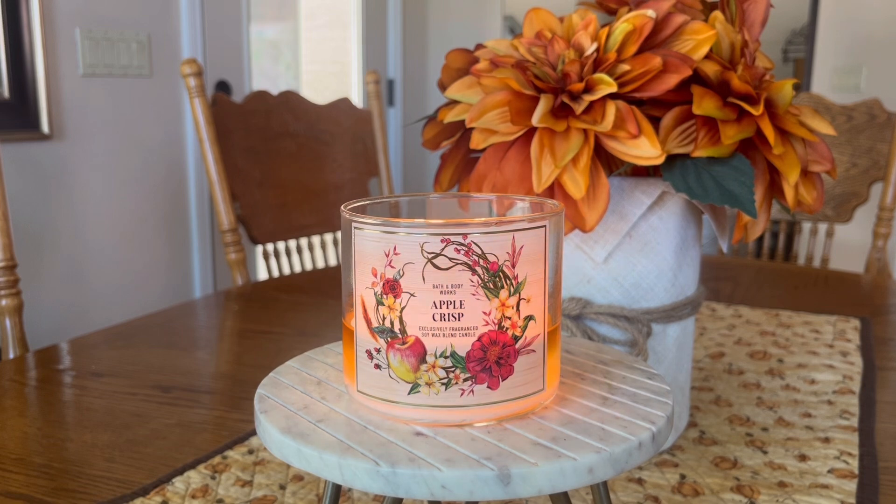Feel free to chime in down below what your burn experience has been. We all live in different climates and have different home layouts, and there is batch variation — really in particular with Bath & Body Works because they are such a large company. Feel free to chime in down below what your experience has been with this candle. Consider subscribing to my channel if you are new — I do a lot of dedicated reviews like this, as well as hauls and empties and a lot of fun candle content in between. Thank you so very much for spending your time here with me today. Until my next one, I hope you all go out and have a very blessed day. Bye.